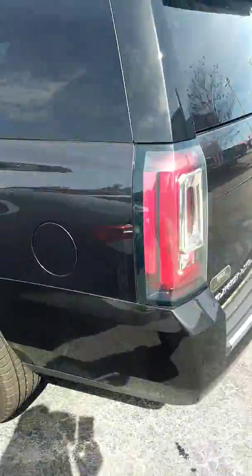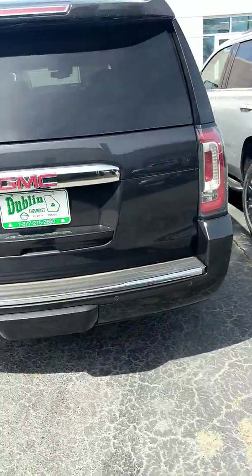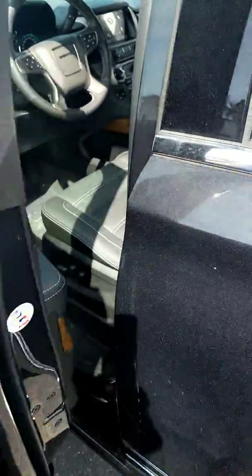It is the onyx black exterior and it's got the black painted wheels. Let me open up this bad boy and show you the interior.